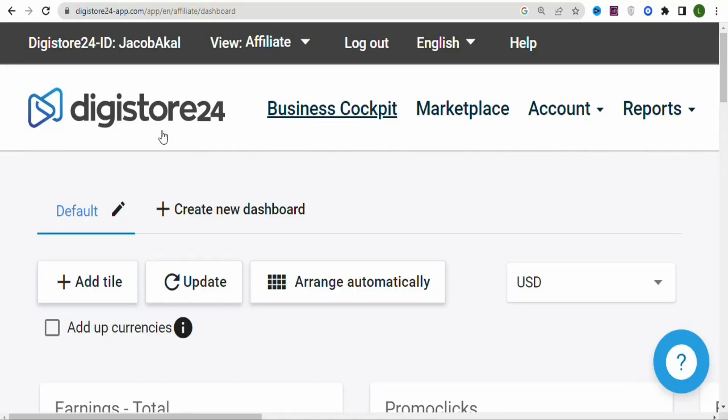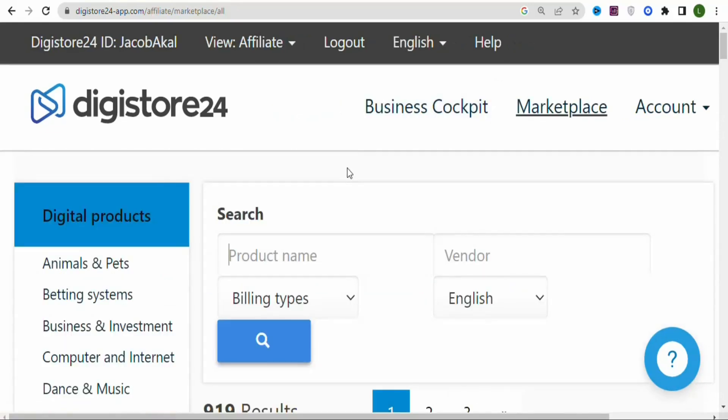The first step is that you have to create a DigitalStore24 account. Once you create your account and log in, you are going to see a page like this. Click on 'Marketplace.' Once you click on the marketplace, you can see a whole lot of different categories of digital products that you can promote to earn money.